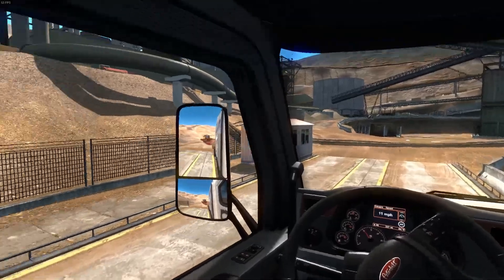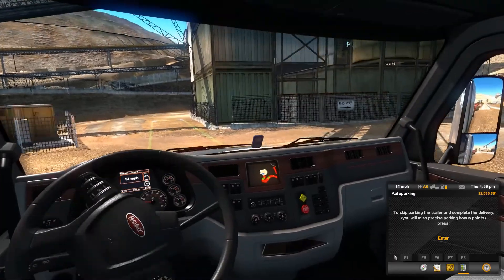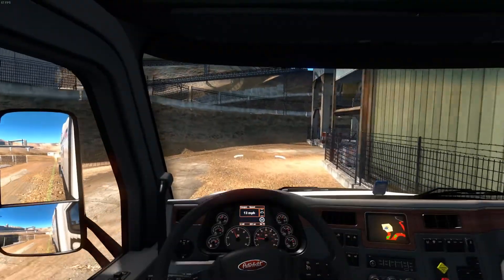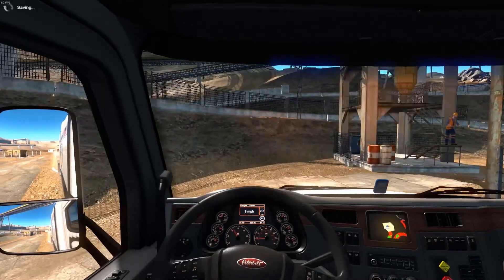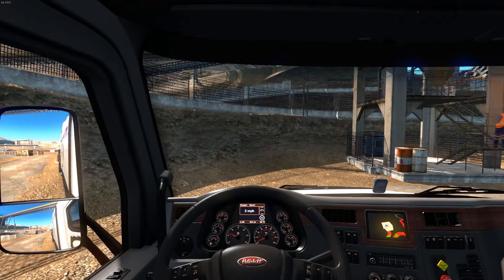Oh, a double-wide scale — sweet! I'm going to come in here and wait for it to go through. Oh gee, hard on the brakes — I'm not even hitting them that hard but they're so sensitive.